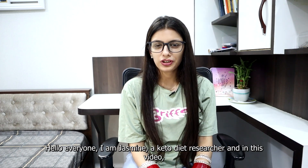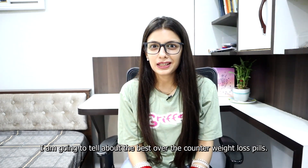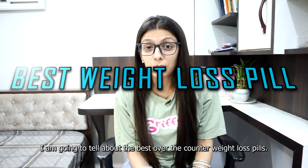Hello everyone, I'm Jasmine, a keto diet researcher, and in this video I'm going to tell about the best over-the-counter weight loss pills.